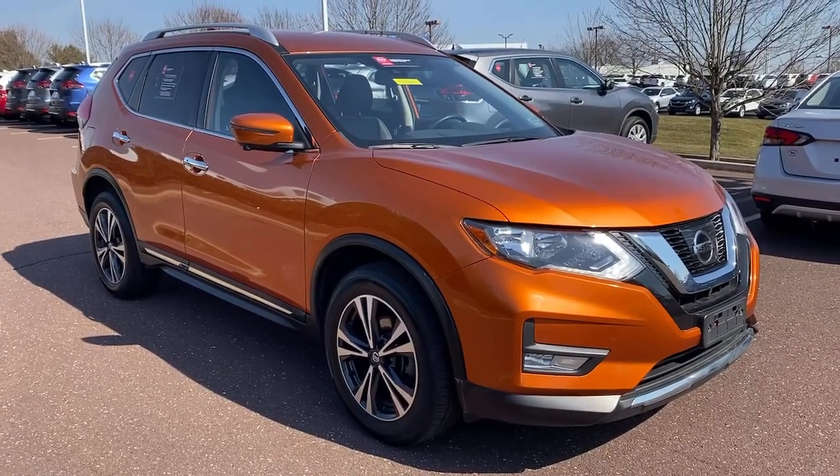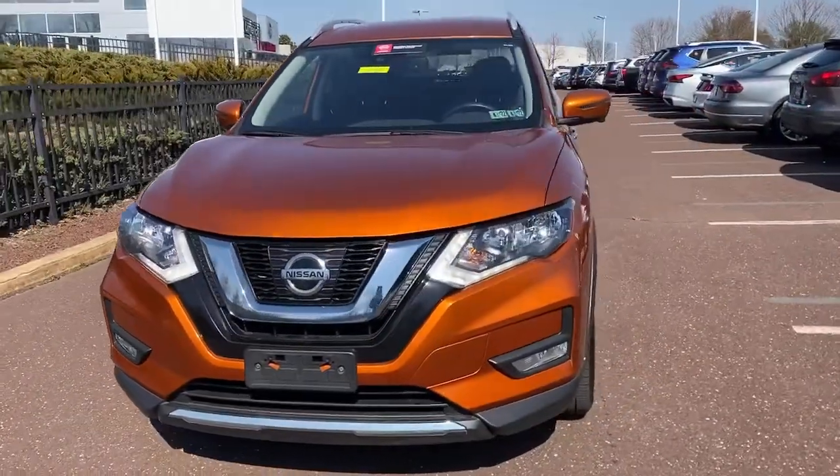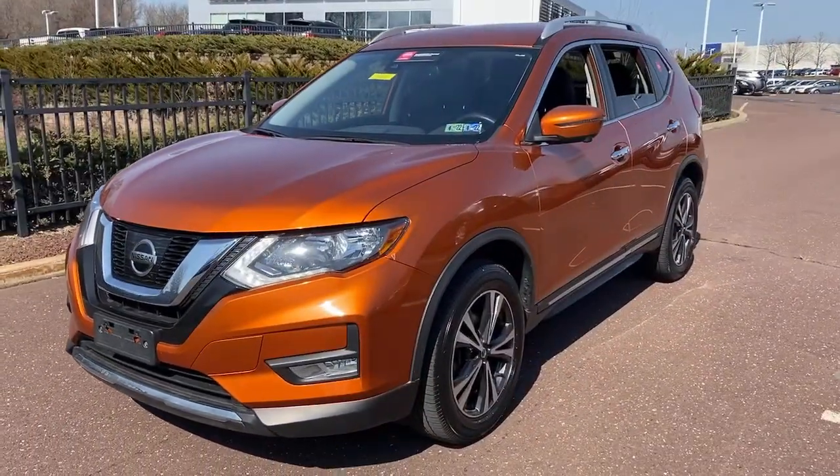Check out this 2017 Nissan Rogue. With less than 35,000 miles on the odometer, this vehicle provides excellent value.